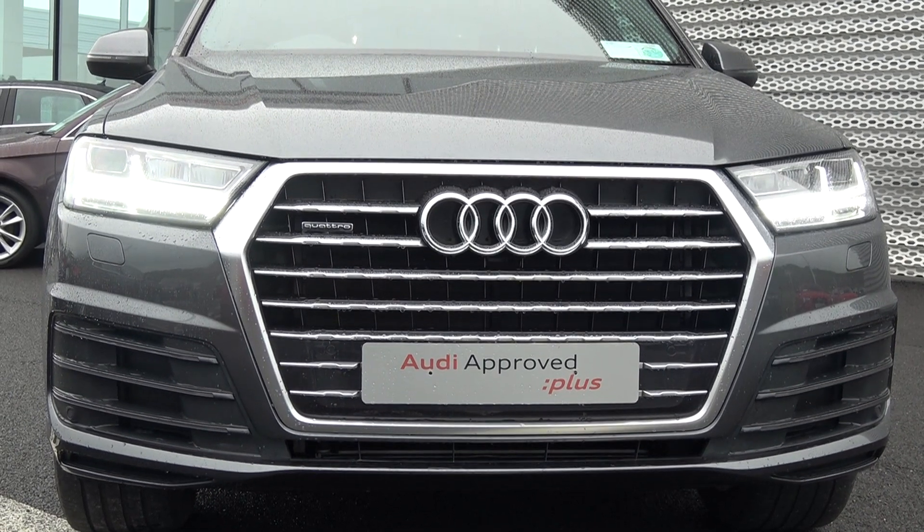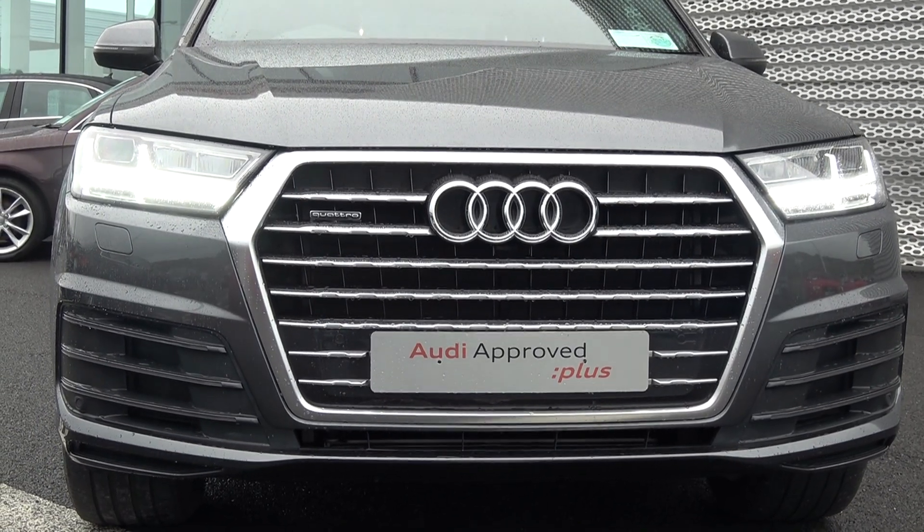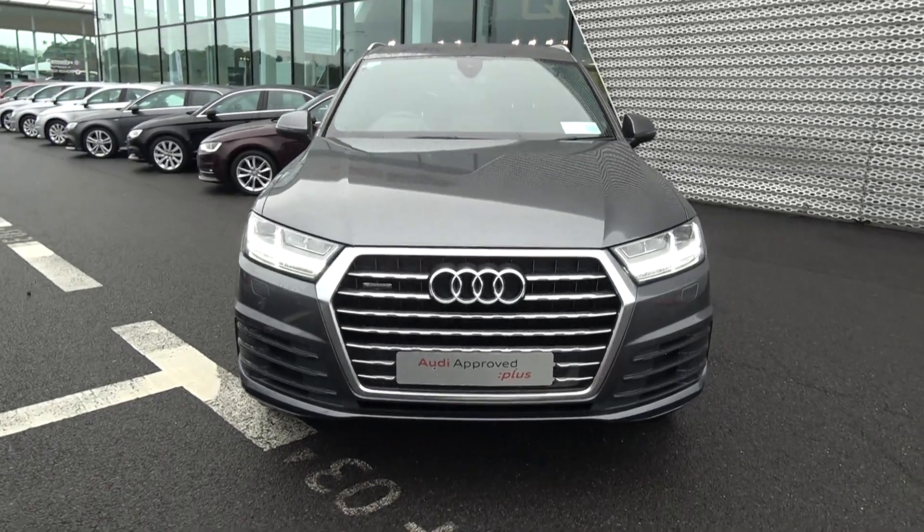For more information on our approved used car programme, please visit our website at conlease.ie. Moving on, we have your Xenon headlamps, LED daytime running lights, your front parking sensors, and continuing to the side profile.